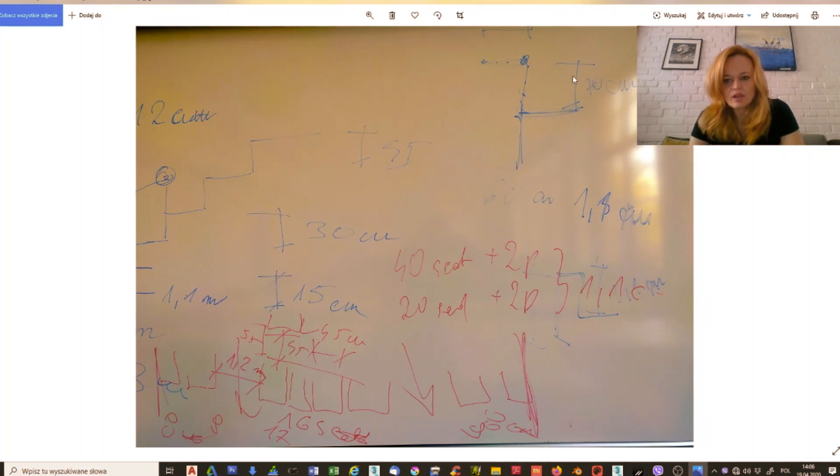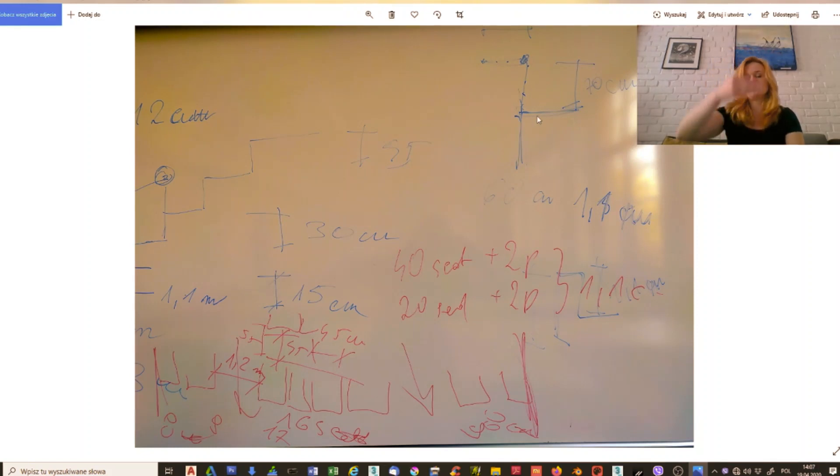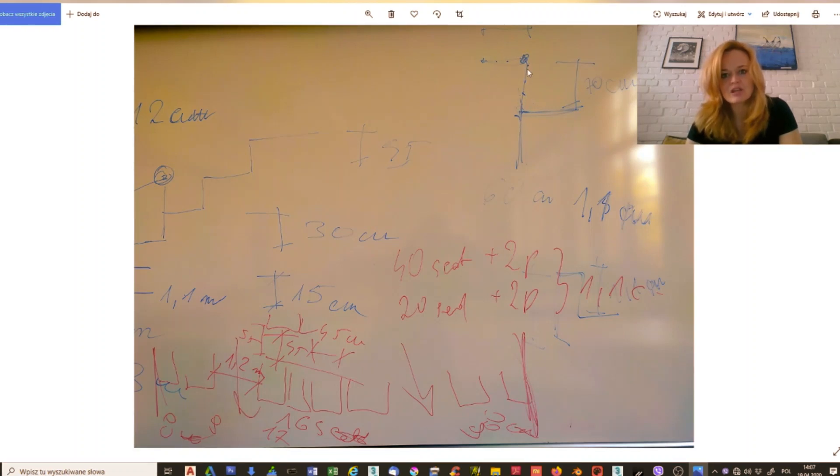If the height difference between rows is more than 50 centimeters, a balustrade is required. The balustrade must be 1 meter 10 centimeters in height. If you don't want the balustrade to obstruct the view, you can angle it: 70 centimeters vertical and 40 centimeters inclined, totaling 1 meter 30 for the whole balustrade. It can be bent over at a straight angle.